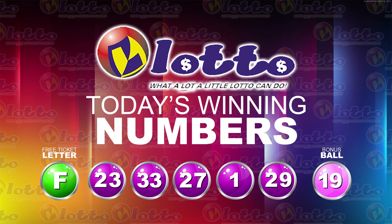I will now recap the winning numbers. The free ticket letter is F, and the five winning numbers are 23, 33, 27, 1, 29. The bonus number is 19.